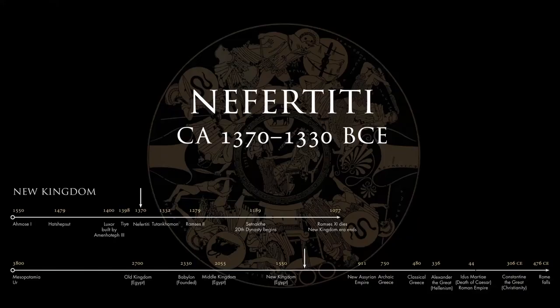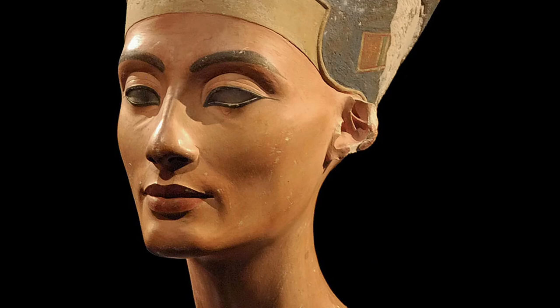This places her in the time of the New Kingdom era. She became the great royal wife of the pharaoh Akhenaten, who reigned in the years 1353 to 1334, those years being somewhat uncertain. But little else is known about the historical Nefertiti, although it is possible that she became a pharaoh in her own right after the death of Akhenaten. The bust itself is believed to have been crafted in about the year 1345.